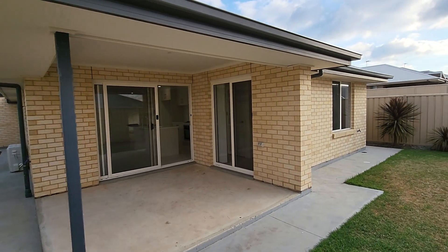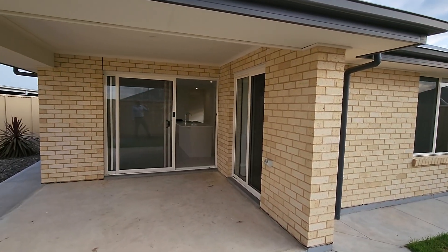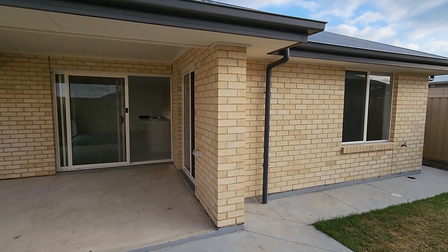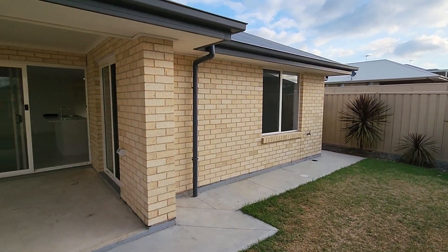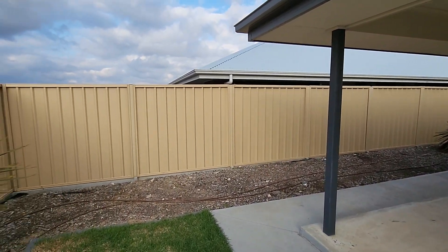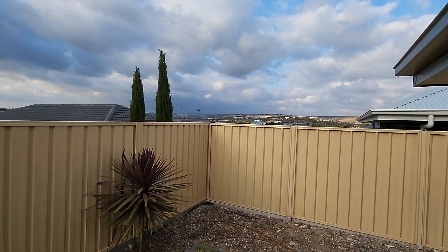Good afternoon everybody, Russell here from LJ Hooker Flinders Park, coming to you from 15 Fathom Avenue in Seaford Meadows. I don't come down this way much but when I do it always surprises me how far this area has come and how beautiful it actually is. I'm going to walk you through this house in a video tour starting from the backyard, due to the line up at the front which we want to avoid getting in the picture. But just to give you an idea of where we are — beautiful hills over there.